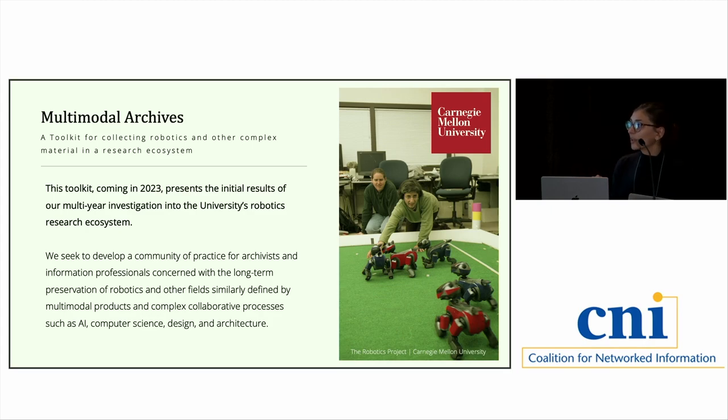Early next year we're going to be premiering what we're calling 'Multimodal Archives' — a toolkit for collecting robotics and other material in a research ecosystem. It's a summary of the lessons learned, the strategies we tried, and a set of recommendations for archivists and information professionals interested in this work. Our hope is to develop a community of practice for archivists and others concerned with long-term preservation — not just for robotics but for fields similarly defined by multimodal materials and complex collaborative processes, such as artificial intelligence, computer science, design, and architecture.